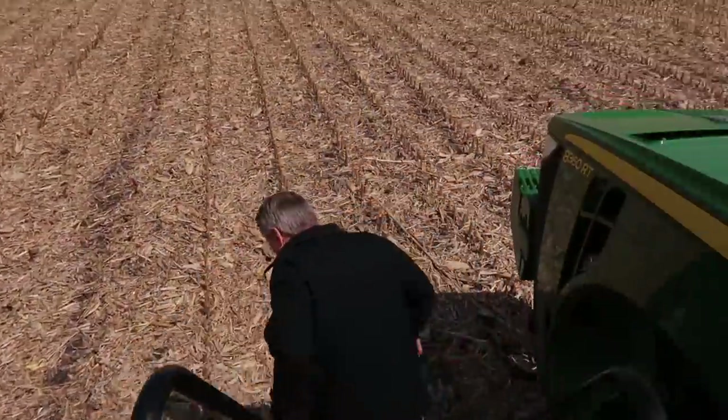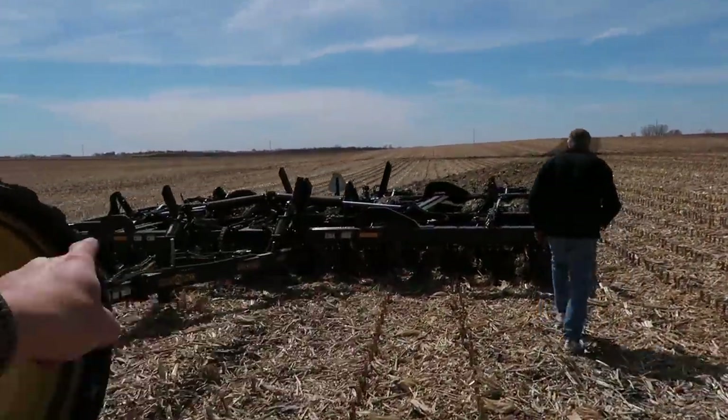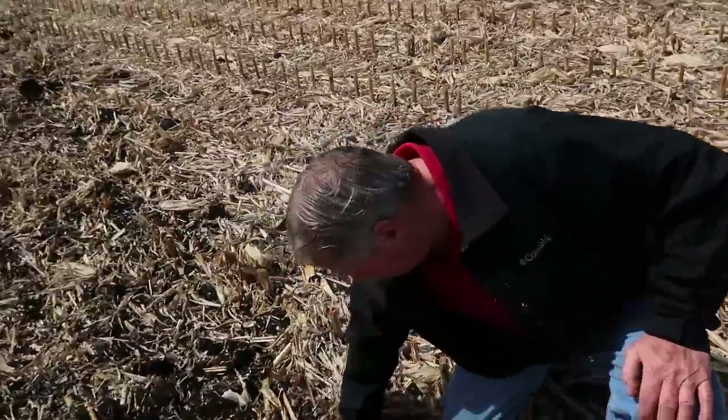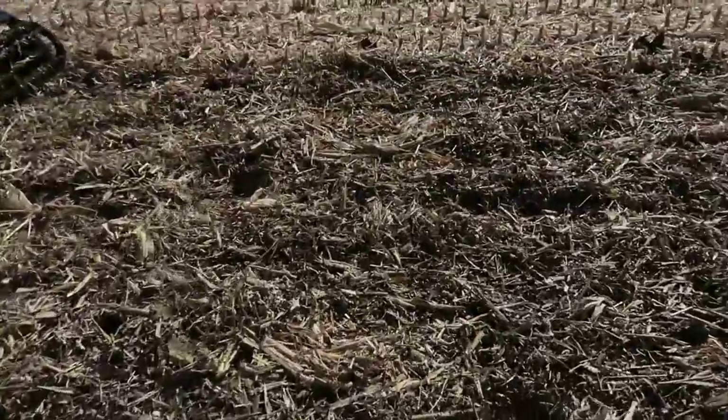We're going to hop out here and take a look at the job it's doing. This tractor doesn't have extra power for pulling it, at least at the depth we've got it. This is a 27-foot wide model, so we're going to see how deep we're going and see what we want to do. About three or four inches. There's plenty of moisture out here — this is fairly moist.